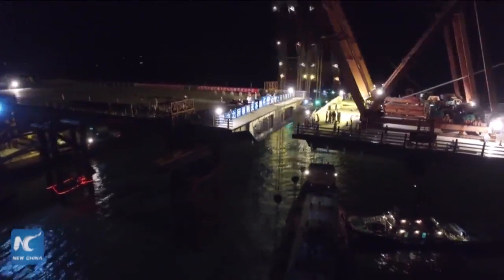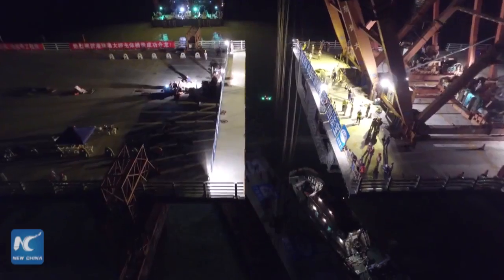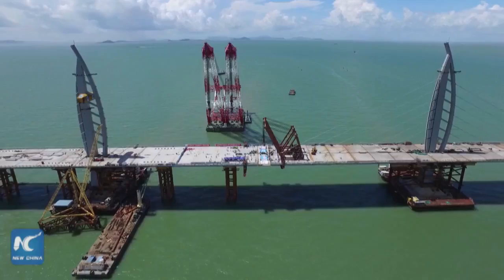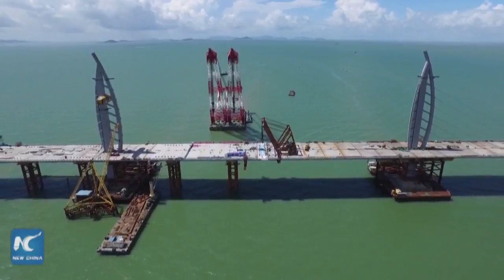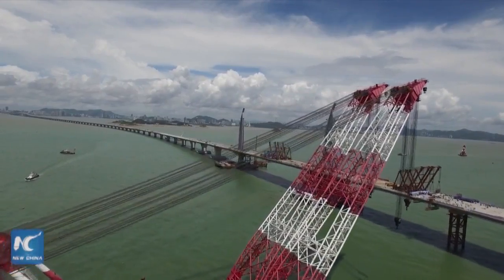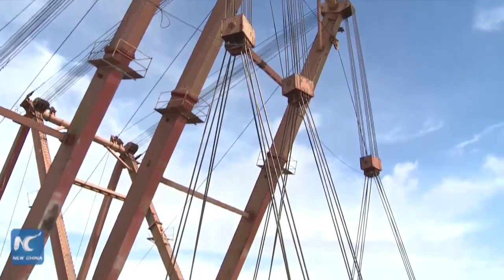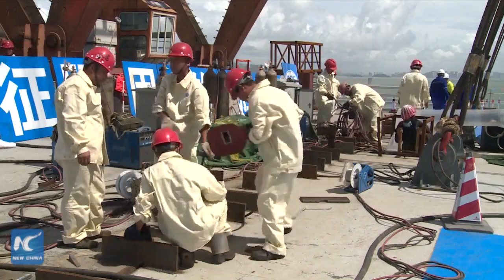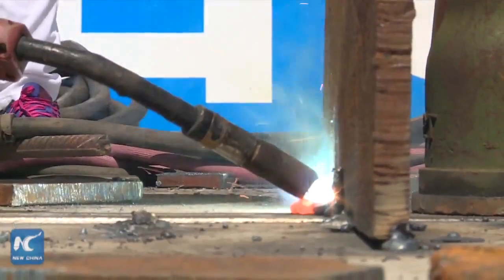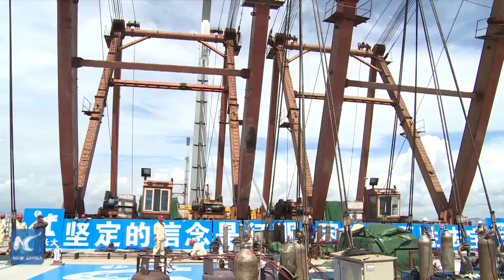Work to install the final part of the main span on the world's longest sea bridge in South China was completed on Wednesday. The Y-shaped bridge links Zhuhai in Guangdong province to Hong Kong and Macau. It consists of a 22.9 km main section, a 6.7 km undersea tunnel, two artificial islands, border posts and linking roads.